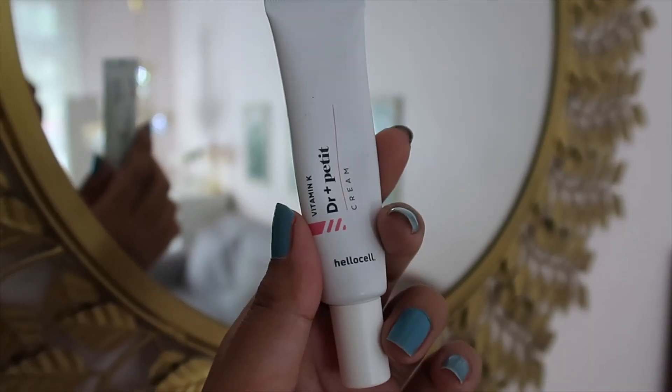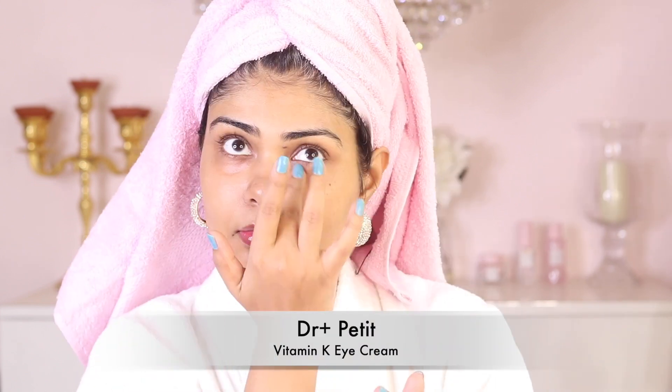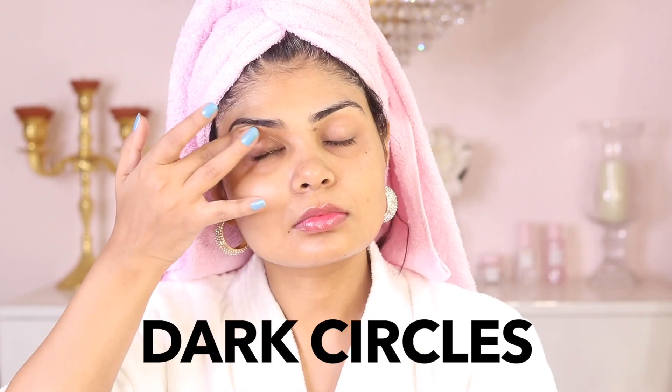It's very important that you're also protecting and hydrating your eye area. I recently tried the Vitamin K Eye Cream by Dr. Petit. Vitamin K is so amazing for dark circles — it really works. I haven't come across an eye cream that actually gets rid of my dark circles until this one. I highly recommend you try this, especially if you have stubborn dark circles. It works!